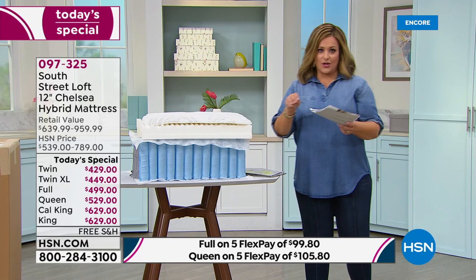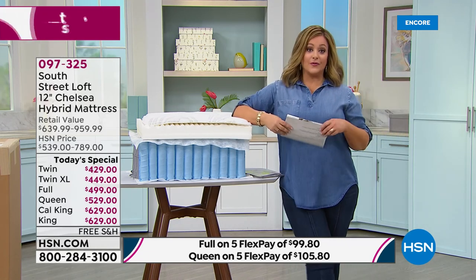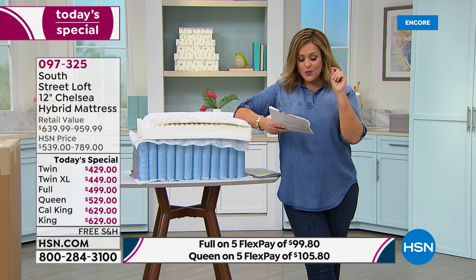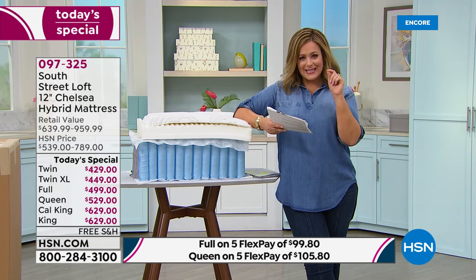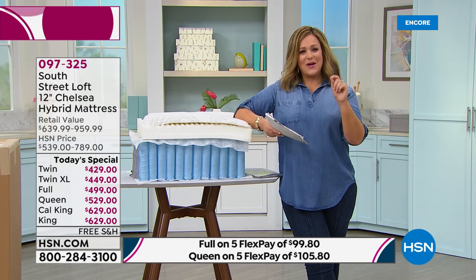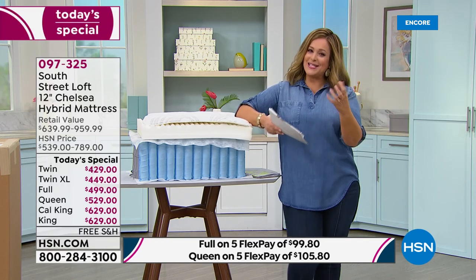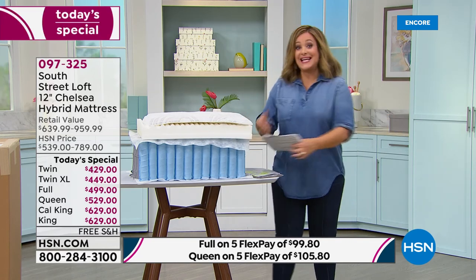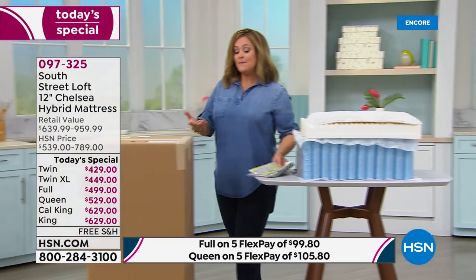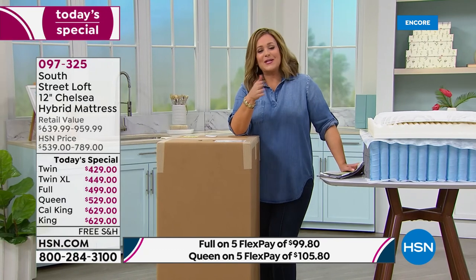If you use your HSN credit card, you qualify for VIP financing — 12 months to pay it off, as good as cash as long as you pay on time. That means less than $2 a day for the next 12 months for a brand-new mattress. All of a sudden this becomes obtainable and attainable, even if you thought you couldn't afford it right now.